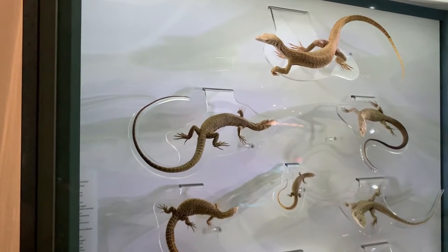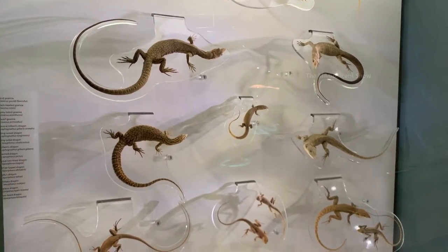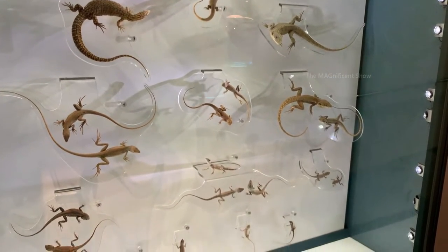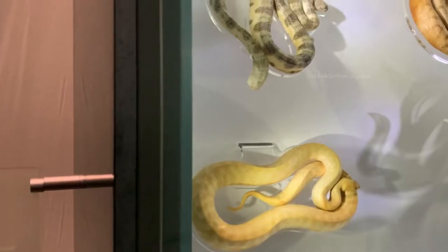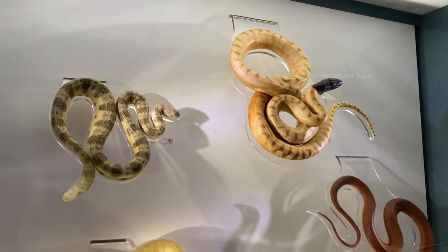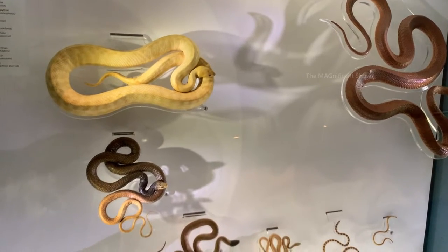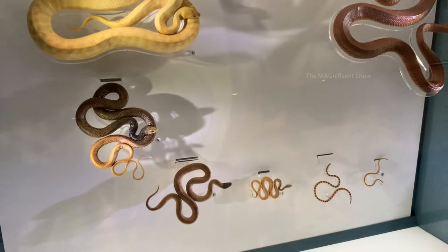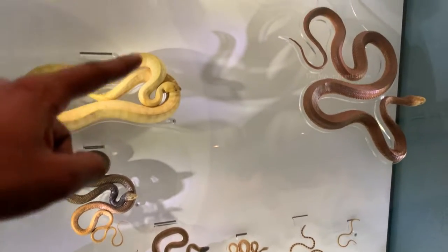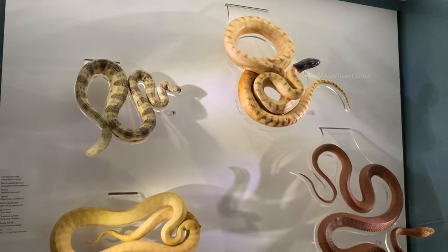Look at the size of them — they are big lizards. Australia is home to more venomous snakes than any other continent. You can see a few snakes exhibited here. Even the small ones on the bottom are venomous. Look at this two-colored snake — it is a black-headed python and that is common in Northern Territory.